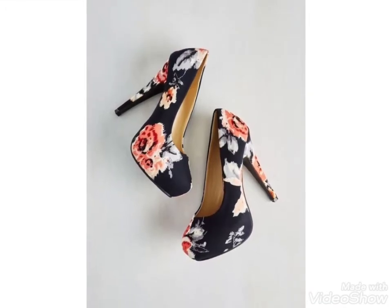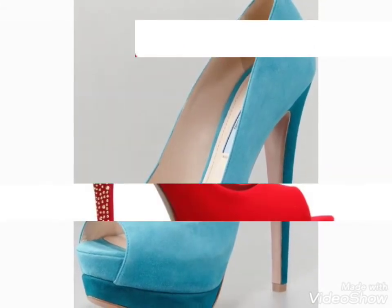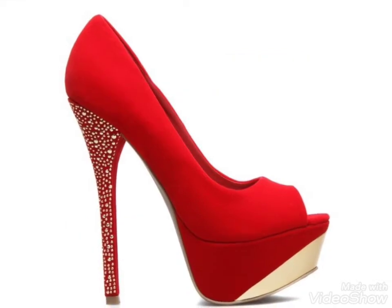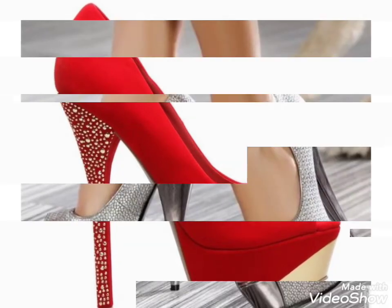You can watch the video till the end and get ideas about different high heels and designs. You can choose the colors and designs from this video. I hope you like these ideas, friends.